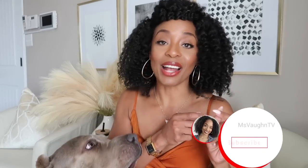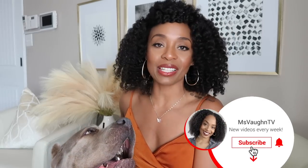Hey guys, it's Vaughn and welcome back to another favorites video. I'm so excited — I know it's been a minute. I have been so busy, it's been so hectic. I've been posting vlogs every Sunday, but I have not been posting any favorites or other content outside of vlogging because it's just been a lot.